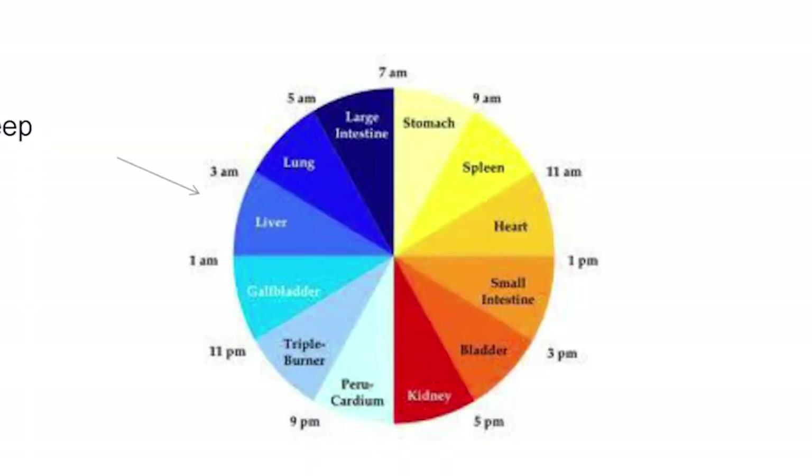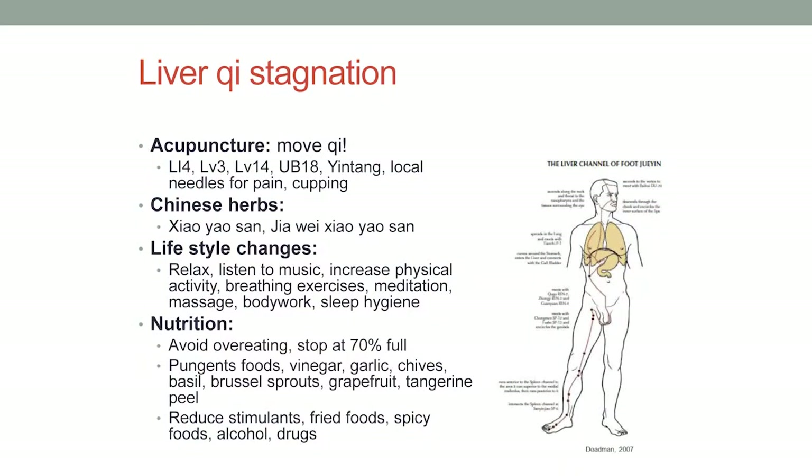The 12 meridians are associated with the clock as well — each organ has a two-hour period during the day. The liver time is between 1 and 3 a.m., and if you tend to wake up at the same time during the night, it's likely between 1 and 3 a.m. — that is the liver time, indicating liver qi stagnation. Liver qi stagnation is fairly easy to treat because it's just about movement — if something is stuck, move it. That's the idea in Chinese medicine, and acupuncture, if it's good at one thing, it's moving qi.